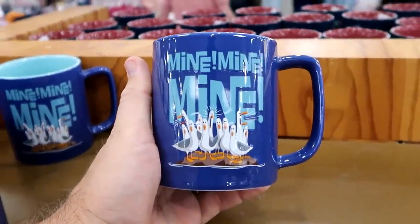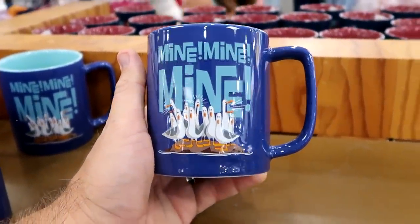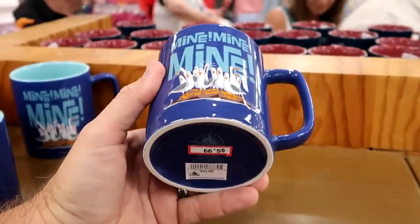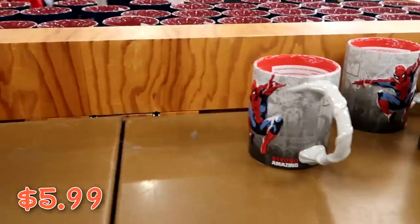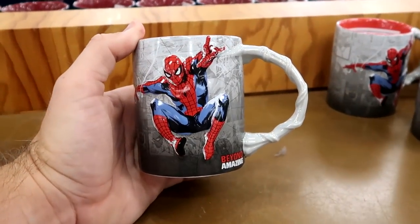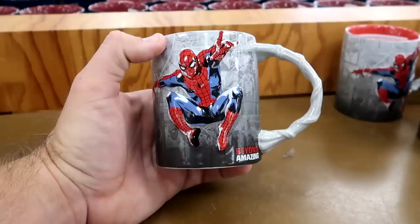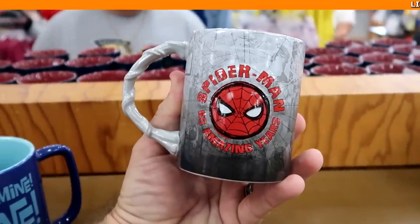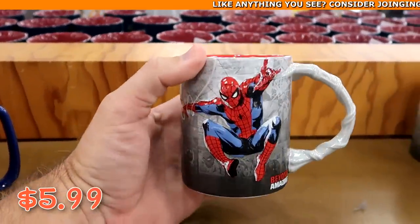A couple other really fun offerings: a large Finding Nemo 'Mine, mine, mine' coffee mug for $5.99 from $22.99. And an awesome Spider-Man mug where the handle looks like Spider-Man's web and Spider-Man kind of jumps off the mug — it says 'Beyond Amazing' and '60 Amazing Years' for $5.99 from $20.